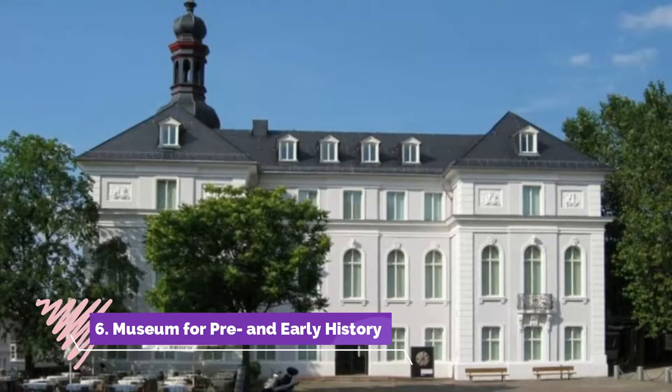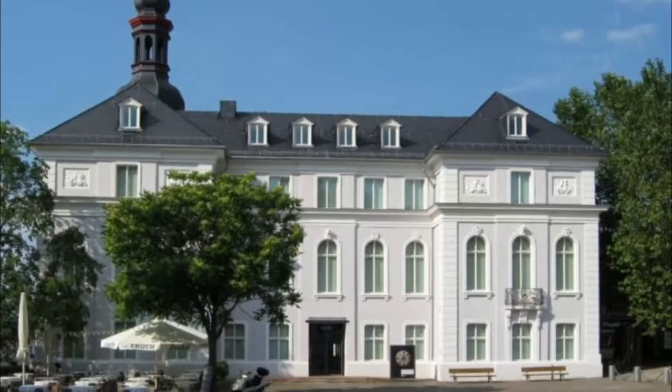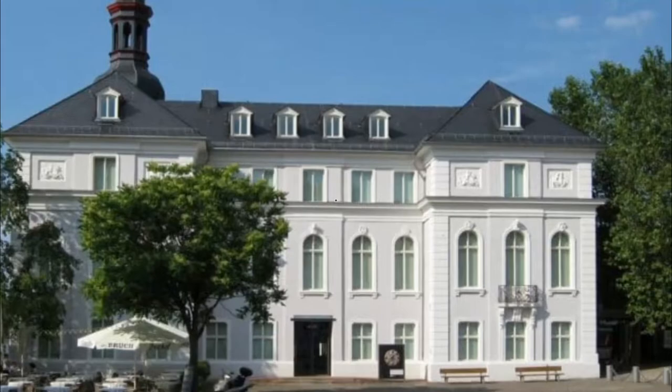Number 6: Museum for Pre and Early History. Also mandatory on Schlossplatz is this museum in the former District Administrative Building on the south side of the square. The galleries guide you through thousands of years of Saarbrücken's past, from the Stone Age to the Middle Ages.